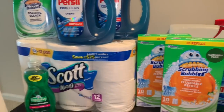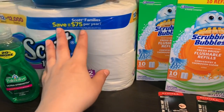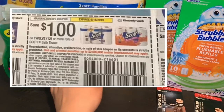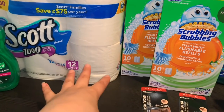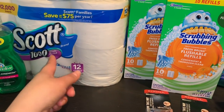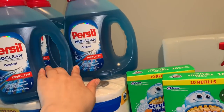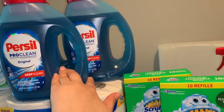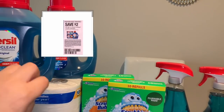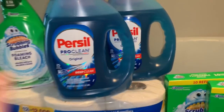Recuerden que estas ofertas terminan este sábado que viene, que es mayo 25. La primera oferta: compré papel de baño Scott de 12 rollos a precio de $7.99. Usé un cupón de $1 en uno que está en el Smart Source de mayo 19. Si no recibe ese cupón o no compra periódico, puede imprimir el cupón disponible en coupons.com de 50 centavos. También agregué tres jabones Persil — esta semana están a $4.94 — y usé tres cupones de $2 en uno del RetailMeNot de mayo 12.